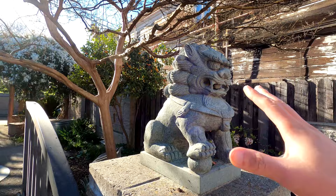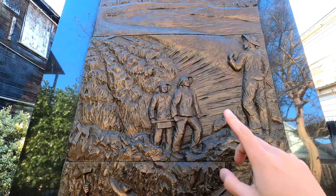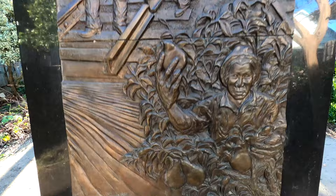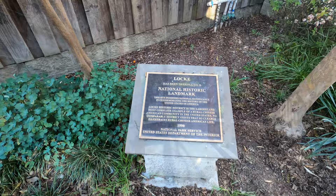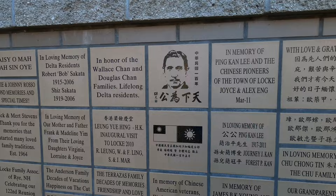Right here is the Locke Memorial Park with a lion statue. There's a monument here — similar to ones I've seen in Japantown — this one covers the levees, railroad, and agriculture, with a depiction of old Locke. Over here are plaques donated by people, and Sun Yat-sen again with the Taiwanese Guomindang flag.